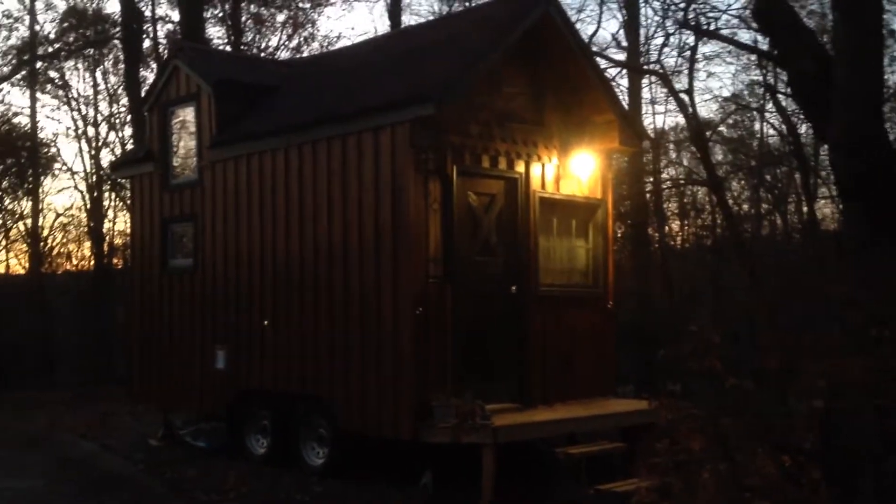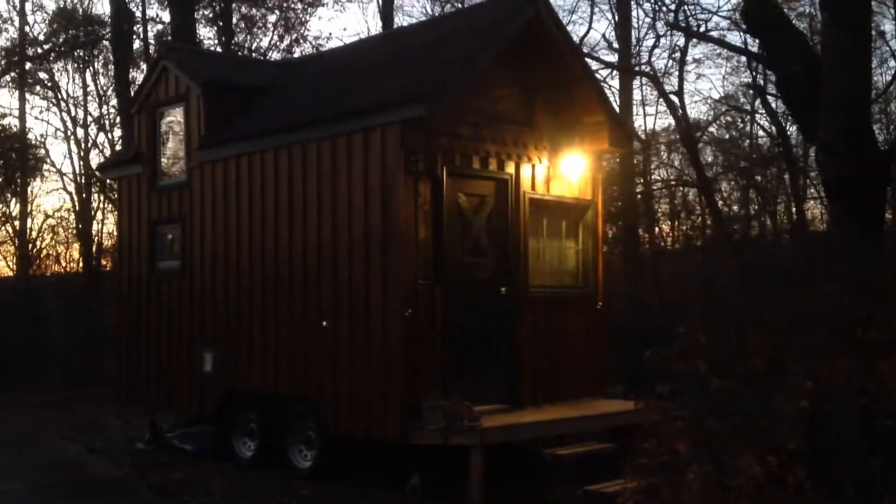Alright, this is the unofficial tour of the Creature Cottage, our tiny house. I'm going to let Nia take you through the inside. I know you've seen most of the outside already.